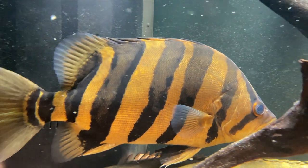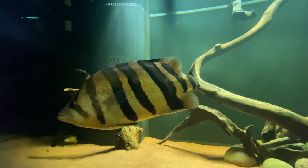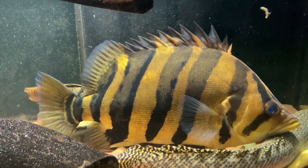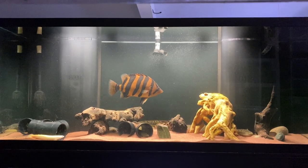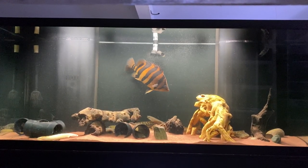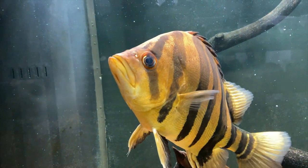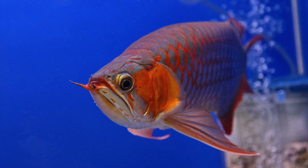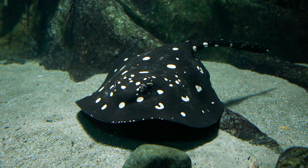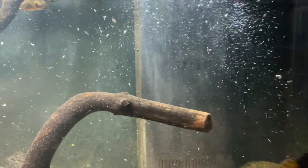Datanoids are predatory but not aggressive. They can be kept with non-aggressive fish that are big and fast enough not to be eaten. They sometimes squabble with other datanoids, but if you keep five or more of them in a tank, they will do fine and a dominant fish will emerge. They can be kept with polypterus, large catfish, arowanas, peacock bass, and stingrays. Remember that if it's small enough to be eaten by the datanoid, it will be.